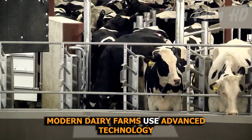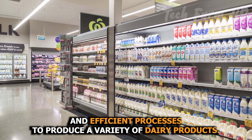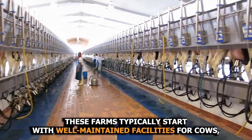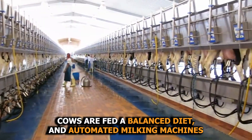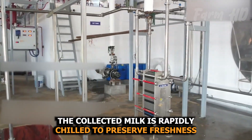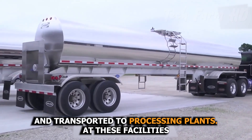Modern dairy farms use advanced technology and efficient processes to produce a variety of dairy products. These farms typically start with well-maintained facilities for cows, ensuring their comfort and health. Cows are fed a balanced diet and automated milking machines collect their milk. The collected milk is rapidly chilled to preserve freshness and transported to processing plants.